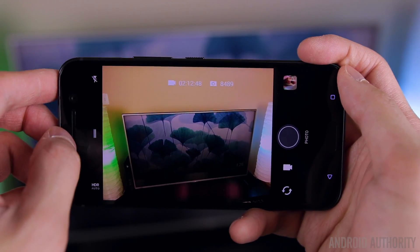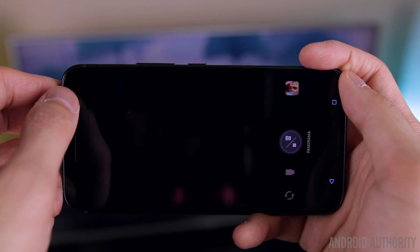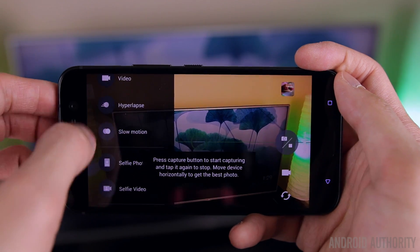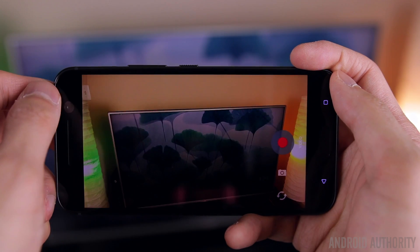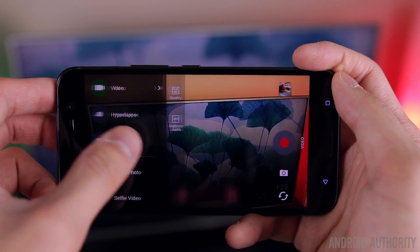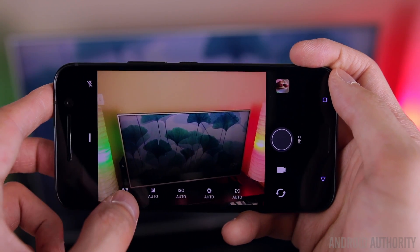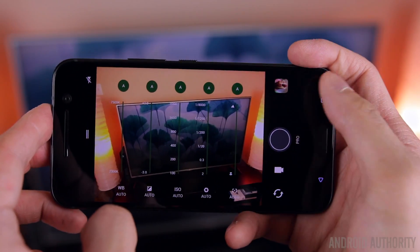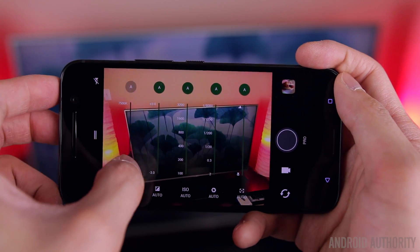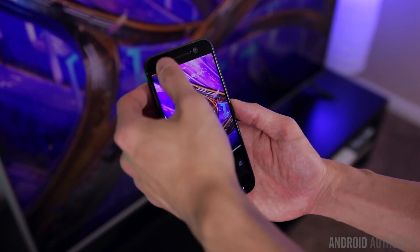Like everything else in this version of Sense, the camera software also got a pretty major facelift — it's a lot cleaner, more intuitive, and easy to use. All your camera settings and modes are stored in a simple slide-out panel on the left side of the screen, making everything quick and easy to access. There's also a new pro mode that gives you DSLR-like manual controls, though the layout can clutter up the viewfinder when adjusting multiple things at once — a pretty minor complaint overall.